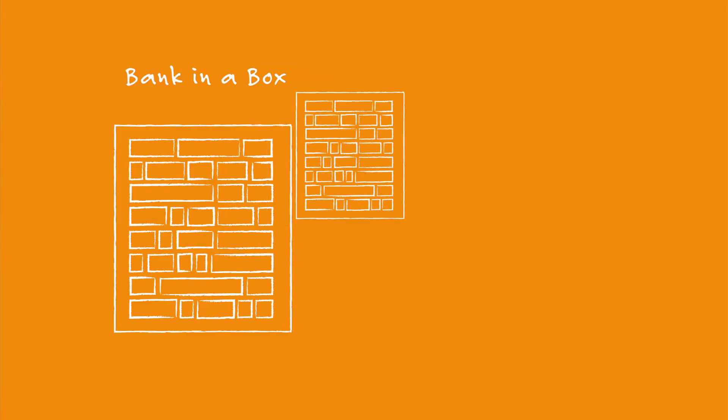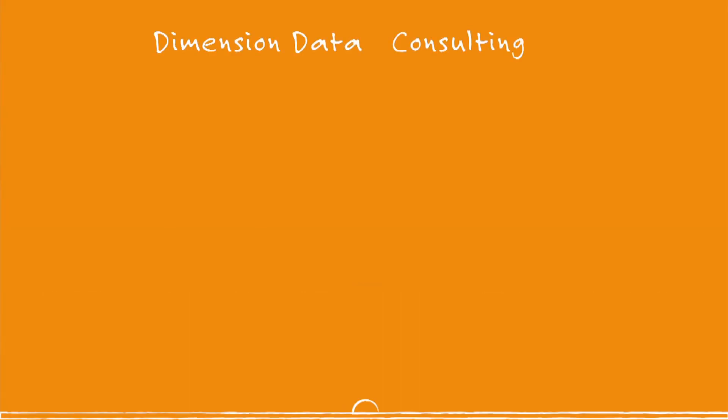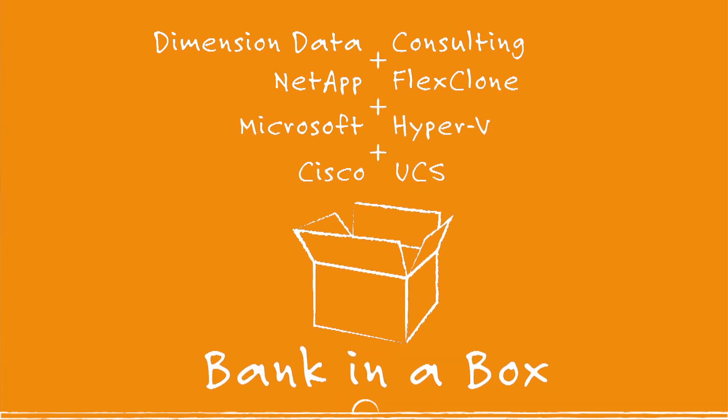So essentially what I was trying to do was create a Bank in the Box — the ability to take a complete copy of the bank as it stands today, push it to a development or testing environment and test ideas, concepts and present them back to the business. We started looking at and exploring different technologies: cloning technologies, virtualisation technologies, storage technologies. That's when we started saying, hang on, I think we're onto something here.